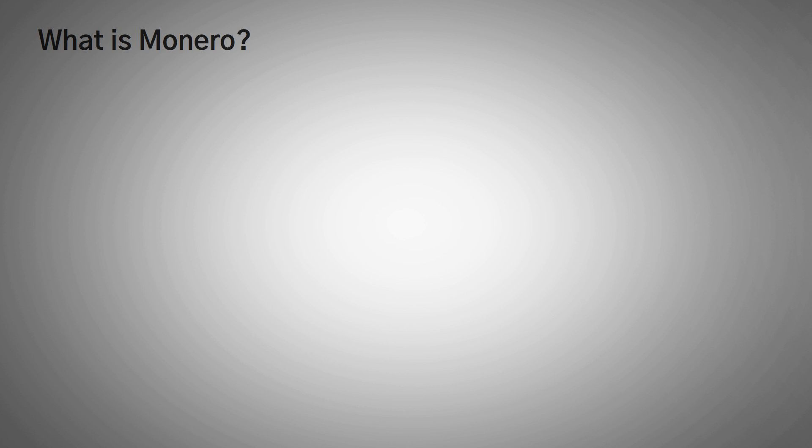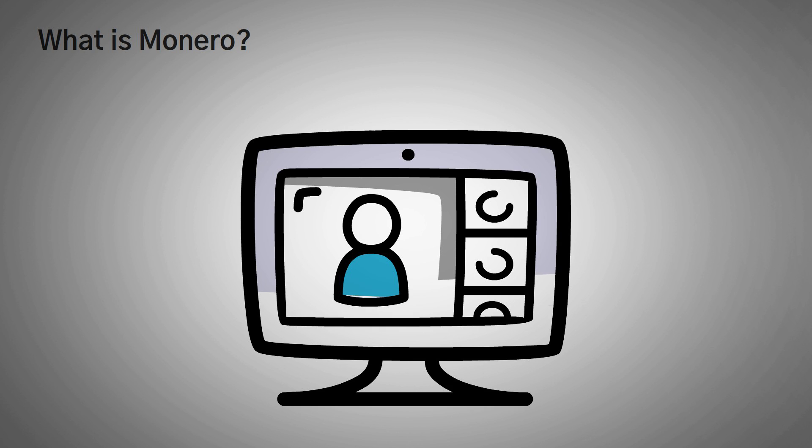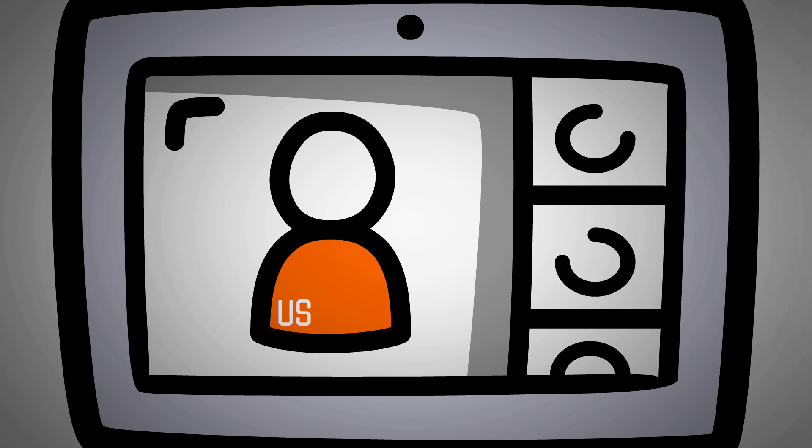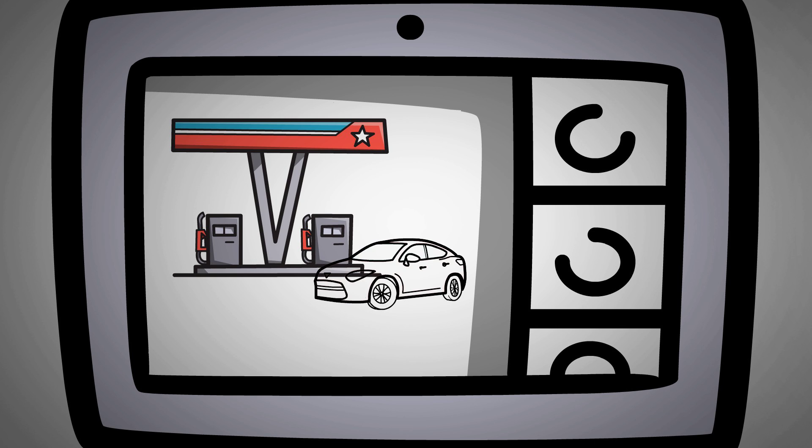What is Monero? I'll start to answer this question with another question. When you're watching a TV show or a movie, and a character is forced to become a fugitive for whatever reason, what do they do? They probably first try to conceal their identity as much as possible. They get a baseball cap and sunglasses, and they get a beat up car to get as far away from their troubles as possible.